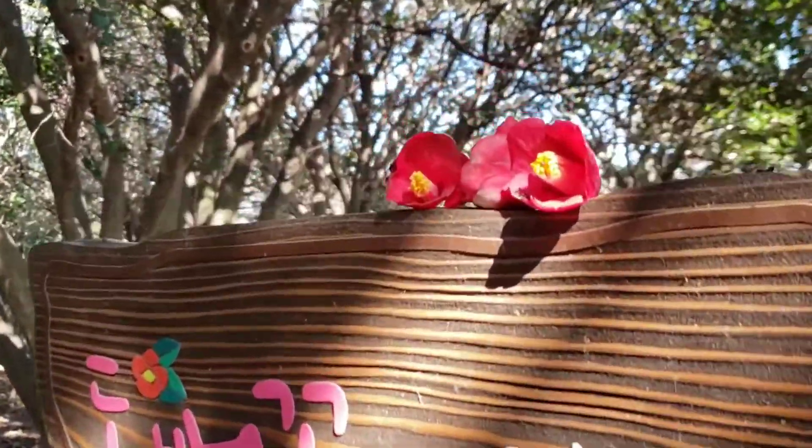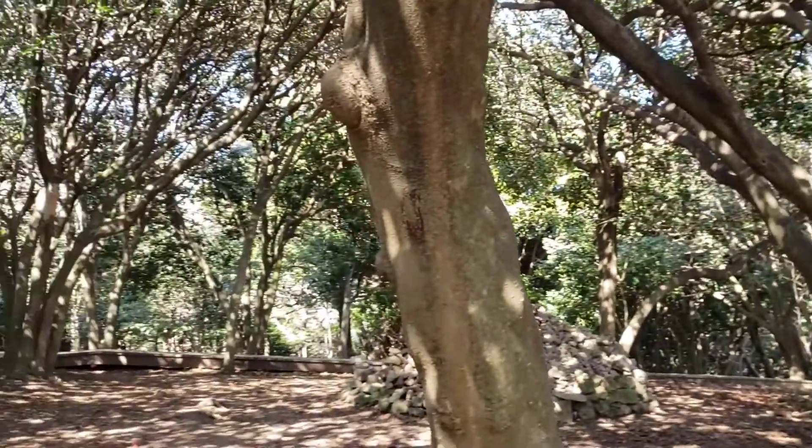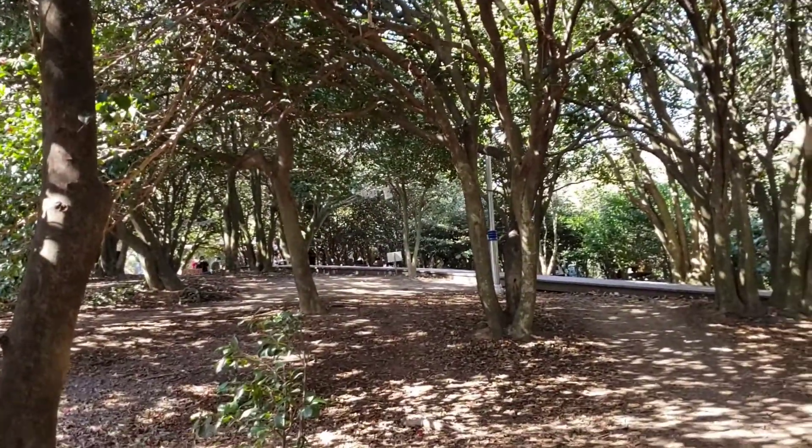These flowers are supposed to bloom in February, but as you can see, it's February right now and there aren't many flowers, so we're pretty disappointed.